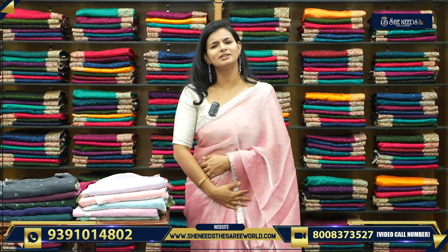The cost of this saree is 1,820 rupees. It is looking something like 3,000 or 4,000 rupees worth.